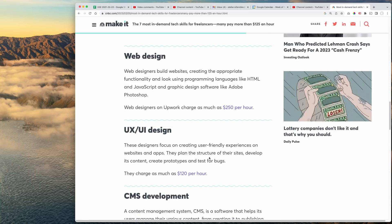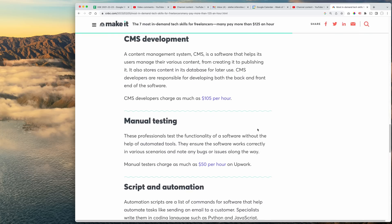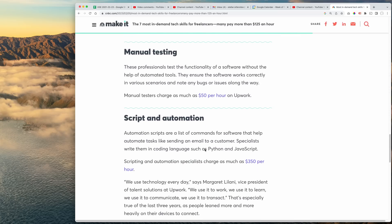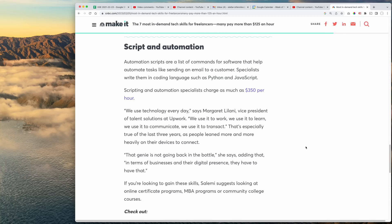People who focus on building the UI/UX, creating user-friendly experiences on web apps, websites, and apps. They plan and structure their sites, develop content, create prototypes, test for bugs — $120 an hour. CMS development: $105. Manual testing: $50. Script automation: up to $350 an hour. Why would script automation — people writing Python and JavaScript code — be making so much money? Probably because it's very specialized. A lot of people are concentrating on other things. So you've got to know your Python, you've got to know your JavaScript. It's something different to look into.